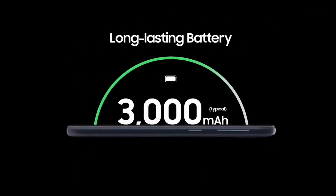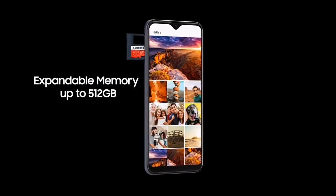Both devices are the affordable phones of Samsung in the budget range series from 2019. Both phones were launched with Android Pie and are now getting their first major OS update.